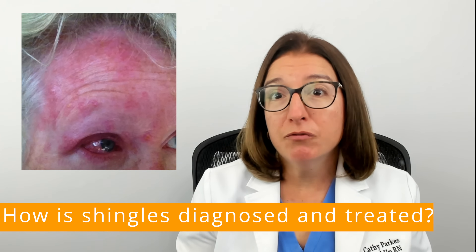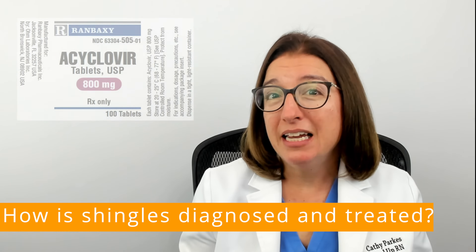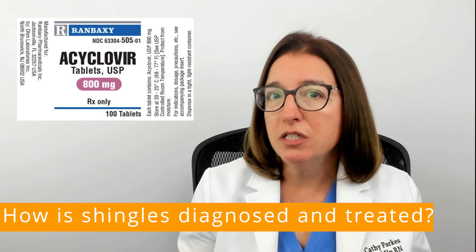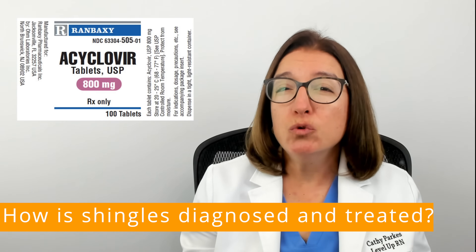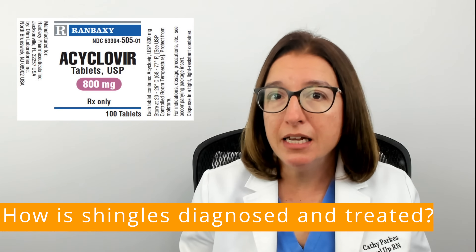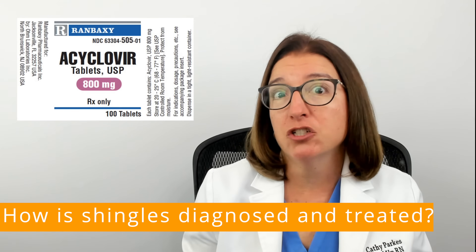In many cases, your provider can diagnose shingles just by visually examining your rash. There is no cure for the virus, but antiviral medications can be prescribed to decrease the severity of the infection, help the blisters heal faster, and decrease pain. It's important to take prescribed antiviral medications as soon as possible after the rash appears. This not only decreases the severity of the infection, it also helps to prevent complications such as post-herpetic neuralgia, which is where you have pain that lasts for months or years after the rash clears up.